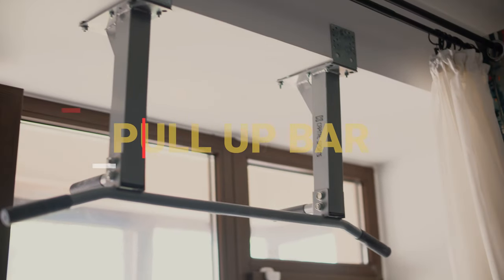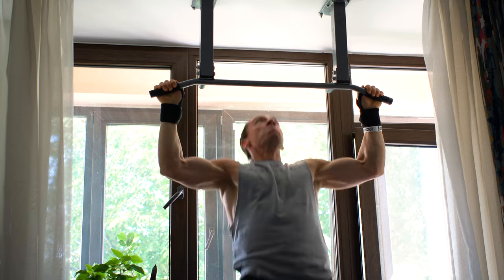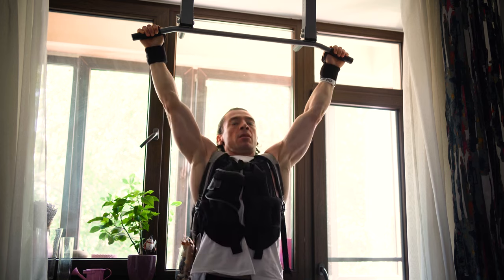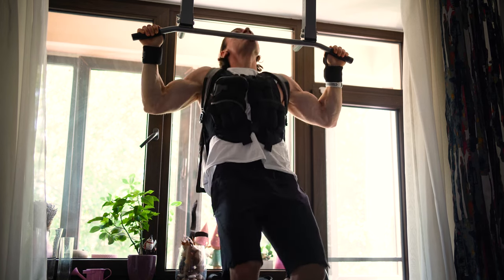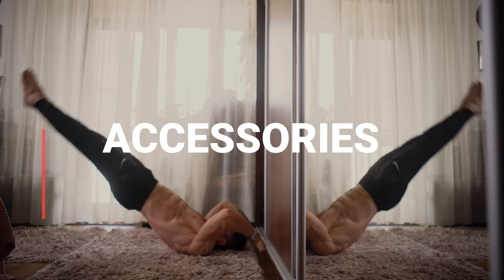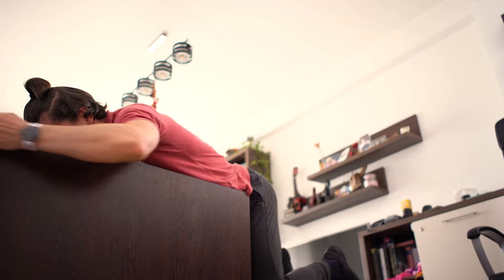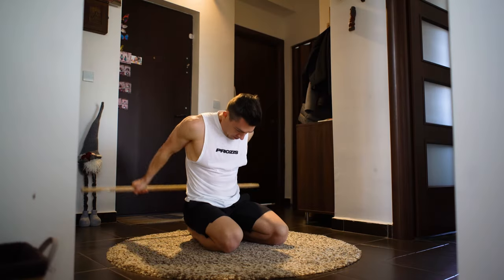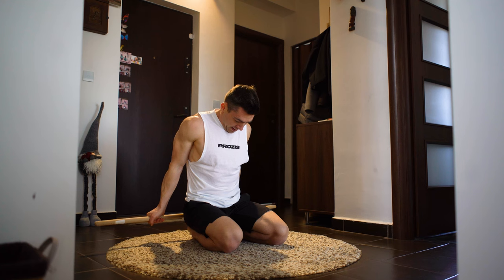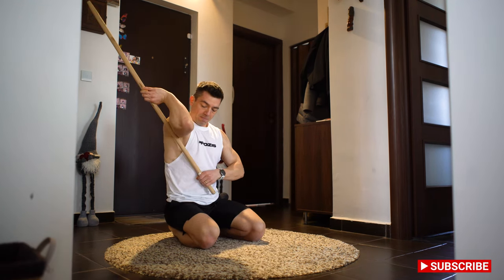I also have a pull-up bar. It's not used so much anymore, but it was the first thing I had at home. Being at home, I try to rely on many things from around the house to do exercises, like a broomstick for mobility and stretching.